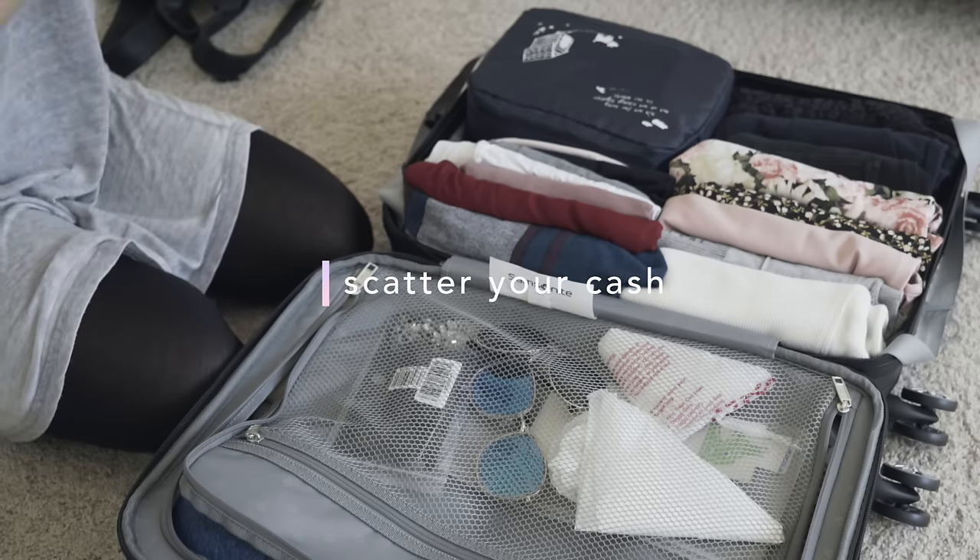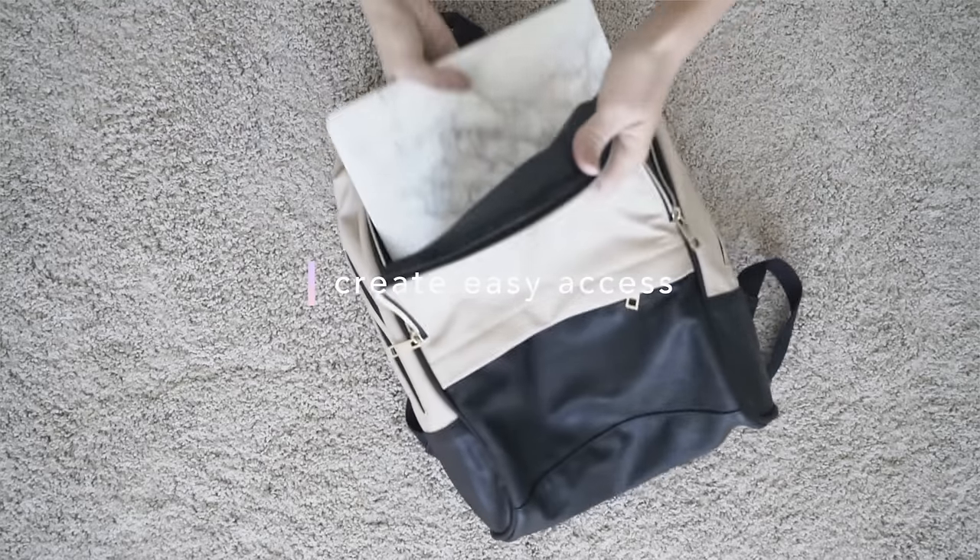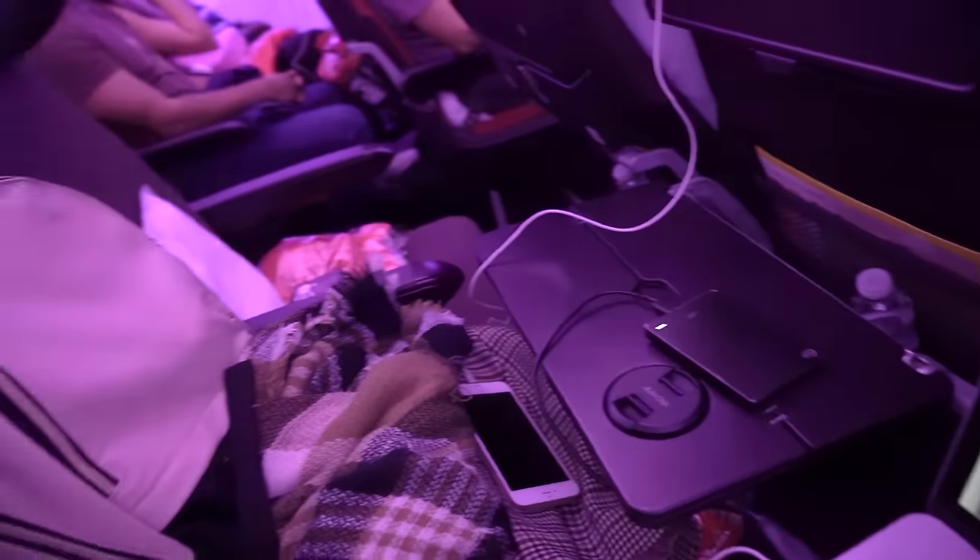Another tip is to scatter your cash throughout your bags because you don't want to keep all your money in one place — what if you get pickpocketed or something gets stolen? I always hide cash in different pouches and different areas just in case. Moving on to my backpack: make sure that if you want to get something on the plane, you put it in your purse or backpack that's right next to you. Don't put things in your carry-on in the overhead bin. I'm planning to work and edit on the plane, so I brought my laptop in my backpack for easy access.